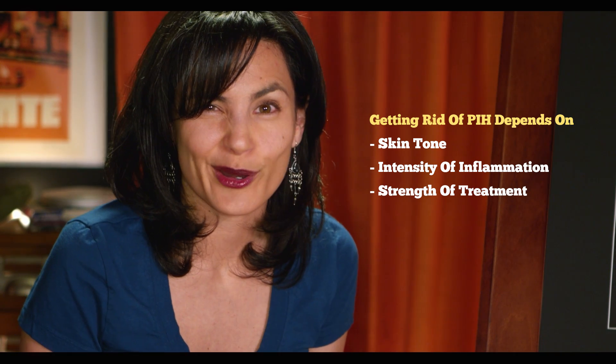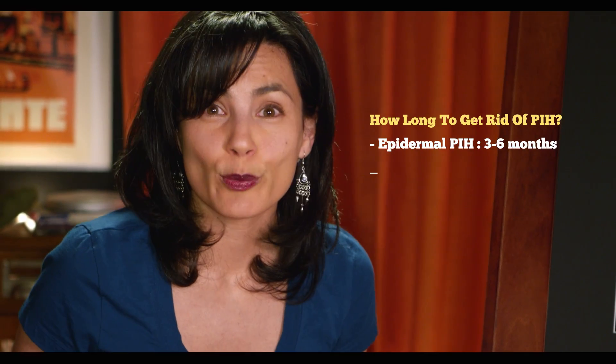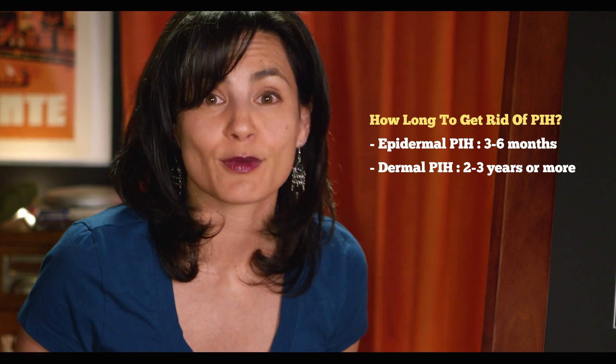How long will it take to get rid of PIH? The healing process is unique to each person, but can depend on things like skin tone, intensity of inflammation, strength of treatment, and the phase of the moon — okay, kidding about that last part, I think. Roughly, epidermal PIH can take 3–6 months before significant progress is seen, and dermal PIH can even take a few years before it's resolved.